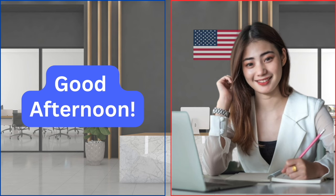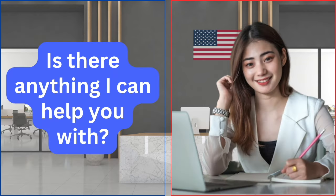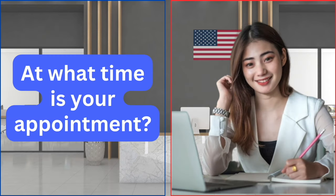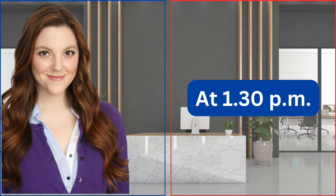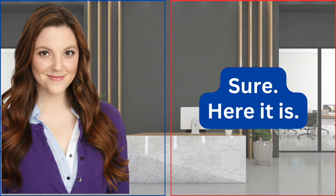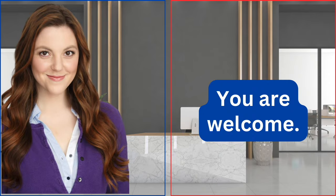Good afternoon. Good afternoon. Is there anything I can help you with? I'm here for my citizenship interview. At what time is your appointment? At 1:30 p.m. Can you please show me your appointment letter? Sure, here it is. Thank you. You are welcome.